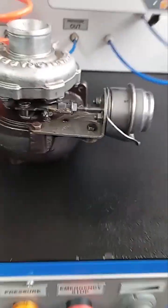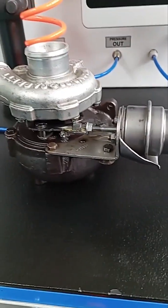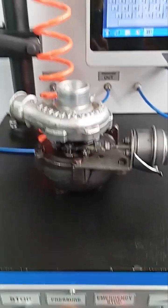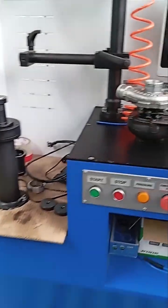We have a turbo that no service in Ukraine could cope with. Everything was done, everything was repaired and tuned, but the car gives an error and does not want to go. Now we will try to deal with it.